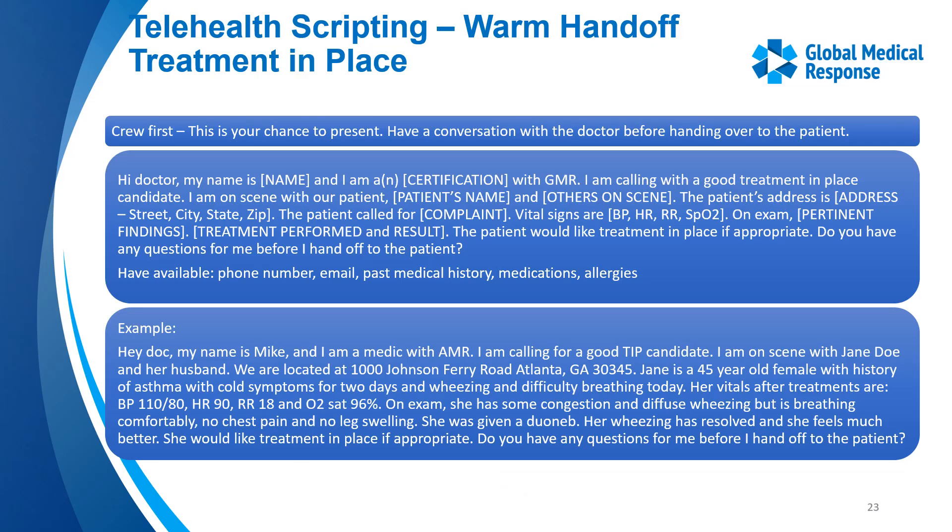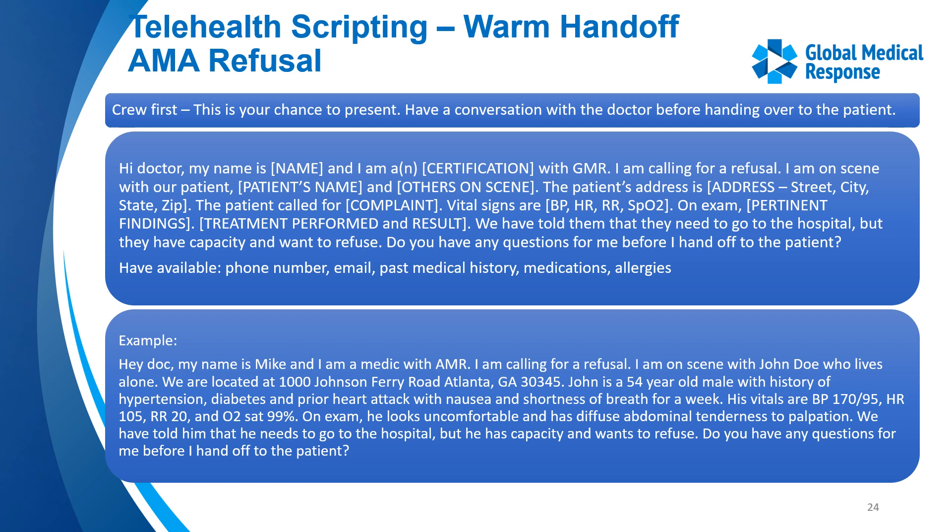Here's an example of a warm handoff for TIP: let the physician know you are with GMR, give your name and title — whether EMT or paramedic — and let them know this is a TIP candidate. Give the patient's name and any family in the room, explain the chief complaint and your findings, then ask if they have any questions on the vital signs before handing off to the patient. For an AMA refusal, it is the same process, but you're letting the doctor know the patient has capacity and wants to refuse. Ask again if they have any questions before handing off.